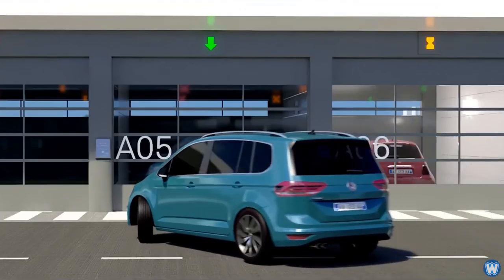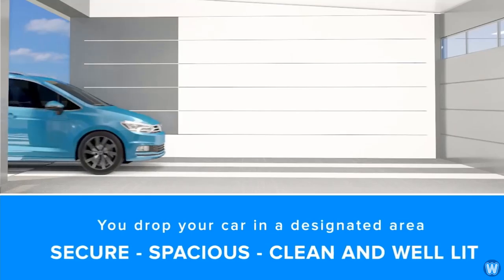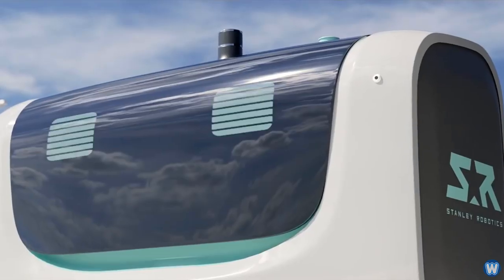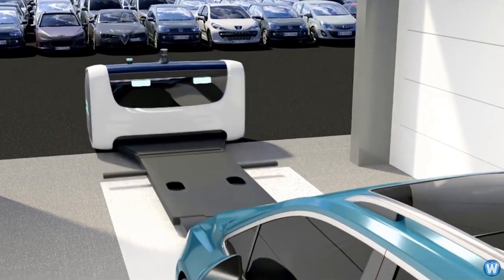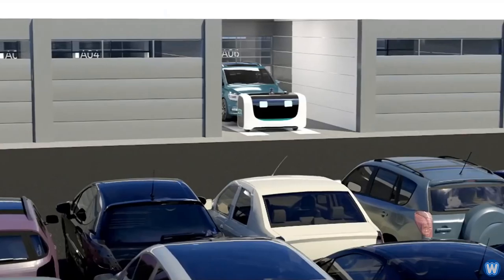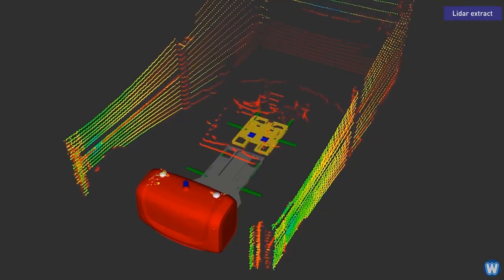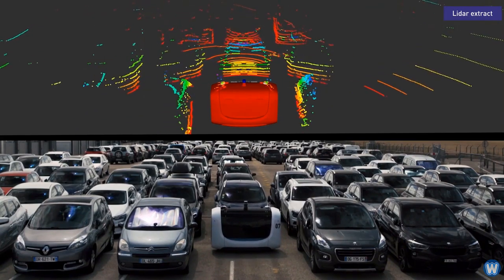The robotic system works like this: customers park their cars in special hangers where the vehicles are scanned to confirm their make and model. Then one of the robots, which are essentially self-driving forklifts, drives in, slides a platform underneath the vehicle, lifts it up by the wheels and carries it away and parks it. The robot uses the same technology as self-driving cars and is able to scan its environment and react to anything that would be in its way.